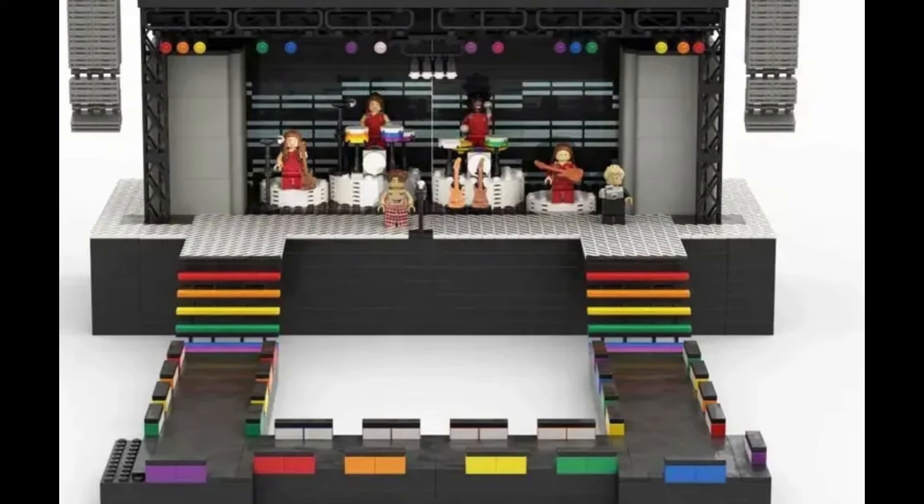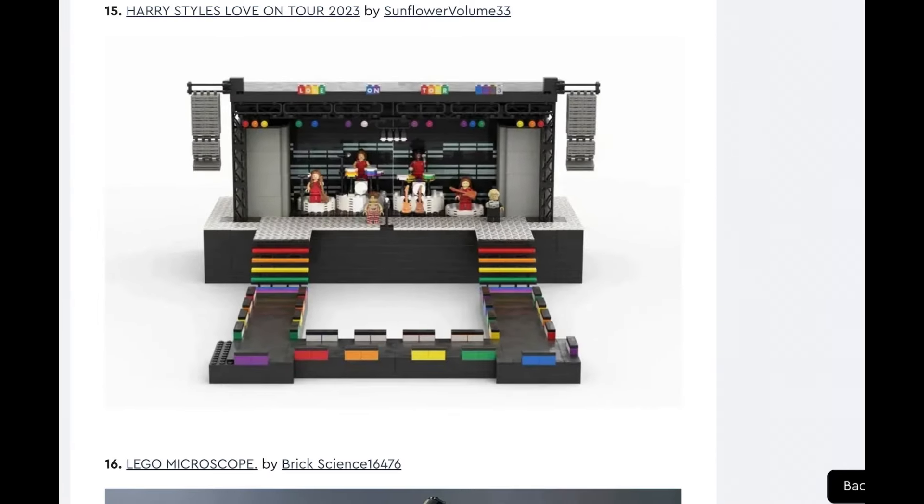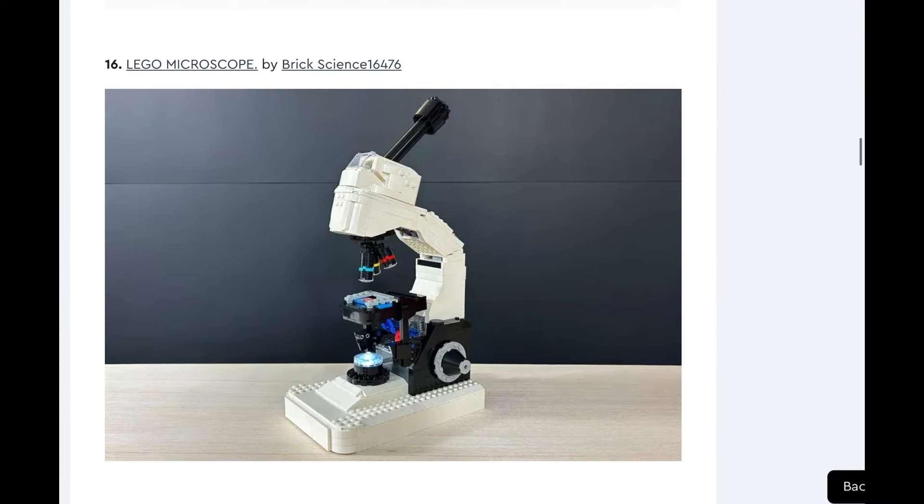Also, Love on Tour is not nearly as iconic as the Dynamite video. I could see an adaptation where they just build a band performance stage that would come with various musicians — that could be cool — but I don't think we should have one specifically for Harry Styles. It just doesn't seem like something they would do, or something that's appealing to me.